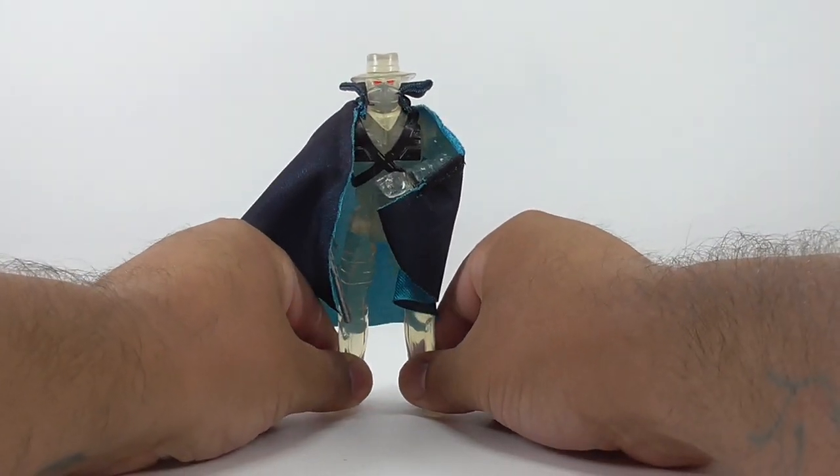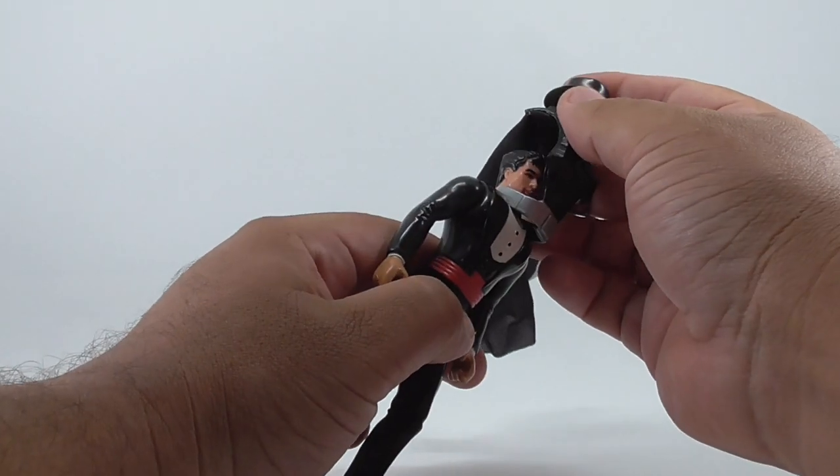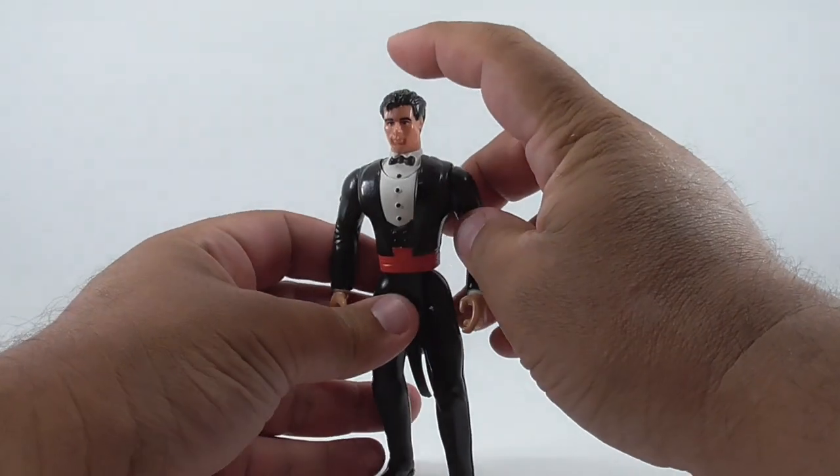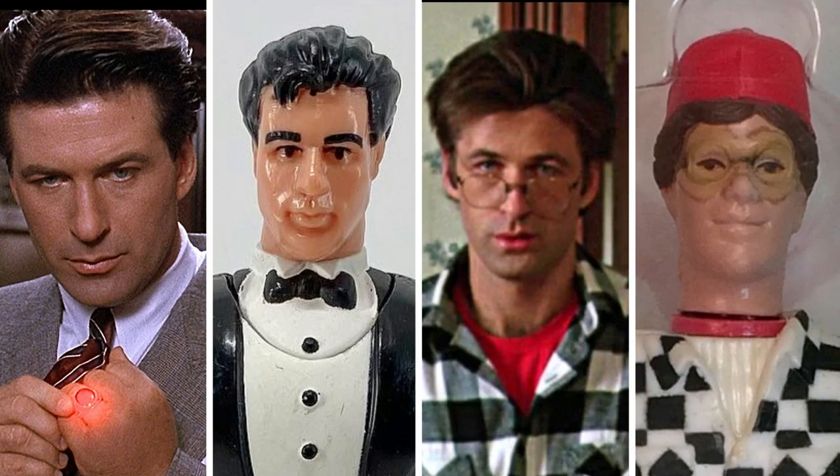When it comes to Lamont Cranston, you gotta watch out for his nose — it'll scrape against his chest and start to flatten out. Let's compare him to another Alec Baldwin figure from Kenner: the 1989 Adam Maitland. I think Lamont wins in this sculpt battle.